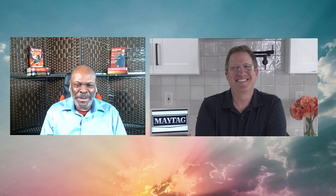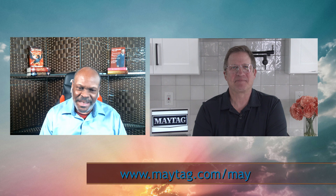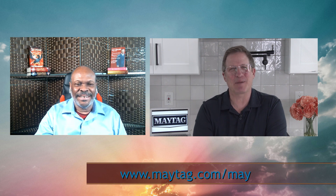Thank you so much for joining us on Morning Blend, David. We appreciate it. And one more time, where can viewers go for more information? If you want to learn more about May is Maytag month, go to Maytag.com/May. Thanks again, David. Thank you very much, James — have a wonderful day.